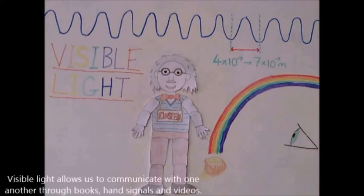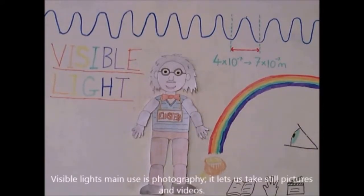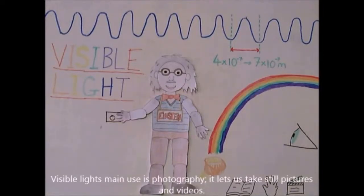Visible light allows us to communicate with one another through books, pen signals, and videos. Visible light's main use is photography — it lets us take still pictures and videos.